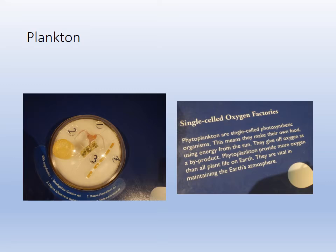Phytoplankton give off oxygen. It's estimated that 70 to 80 percent of our oxygen comes from the sea, and the majority of that is produced by phytoplankton. So they provide the lungs of the world — the phytoplankton.